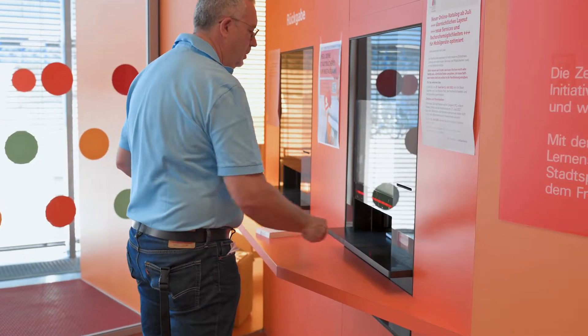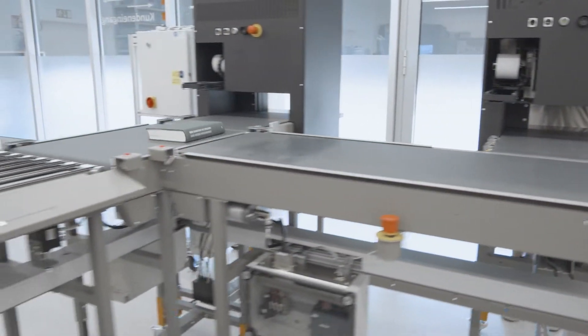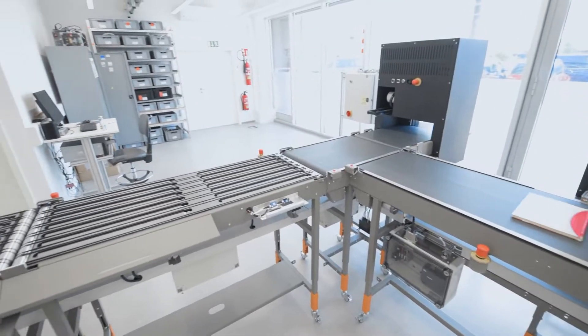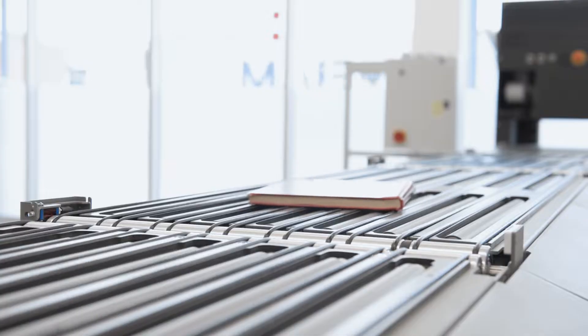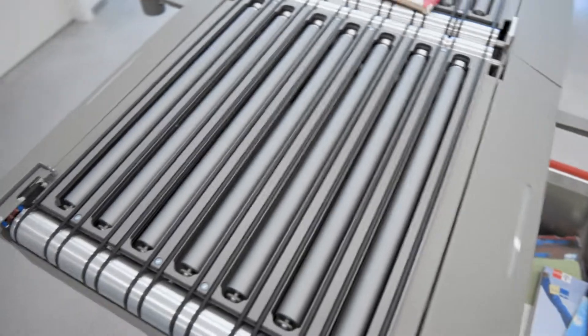As one of the world's most well-known specialists in library automation, Bibliotheca is developing an automatic intralogistics system in cooperation with system builder Schellkler Company, which enables the perfect storage and retrieval, feeding, sorting, provision and booking of all types of media.